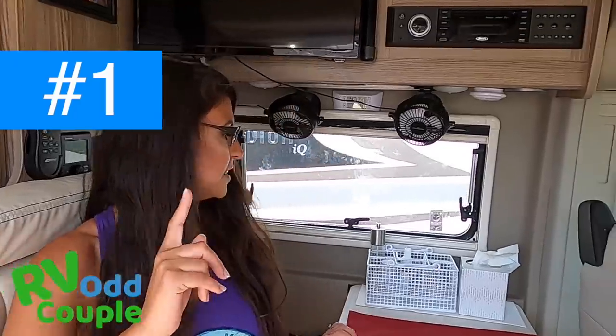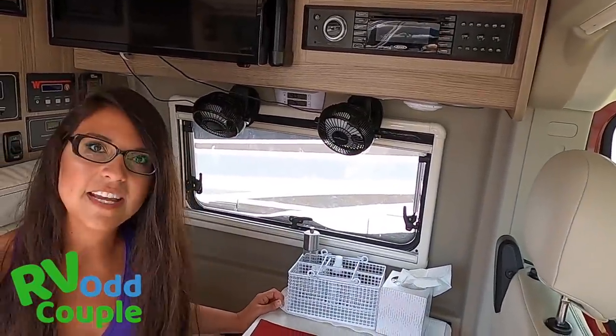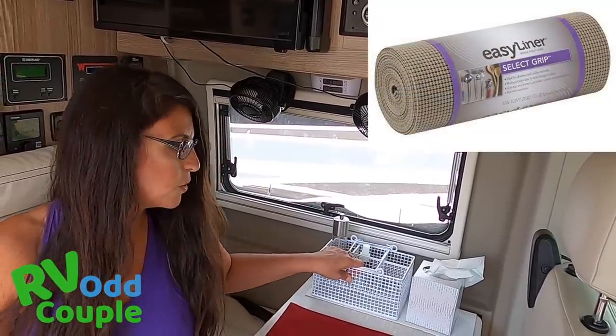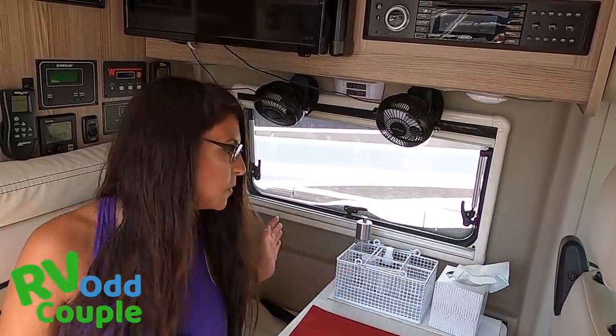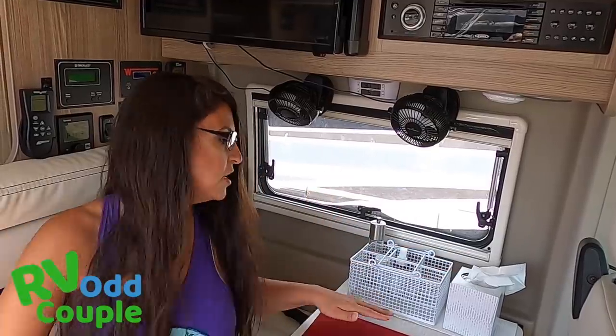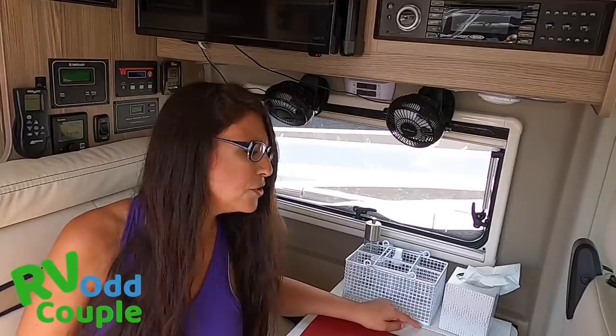The first one is really simple — just using this non-slip stuff on the table. What this does is it allows us to put storage over here. Otherwise, without it, every time you drive, everything would be slipping and sliding and you'd have to put these in a compartment.